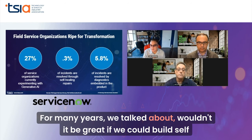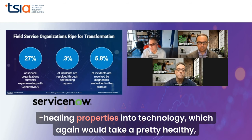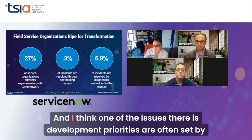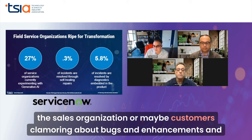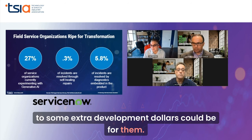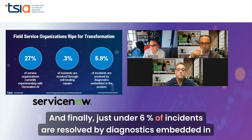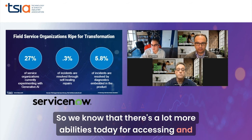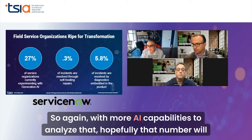For many years, we talked about building self-healing properties into technology, which would require a healthy dose of artificial intelligence. Currently, only 0.3% of incidents are resolved through self-help. One of the issues is that development priorities are often set by the sales organization or customers clamoring about bugs and enhancements, not always taking prioritized input from service organizations. And just under 6% of incidents are resolved by diagnostics embedded in the product. With more AI capabilities to analyze remote equipment data, hopefully that number will continue to go up.